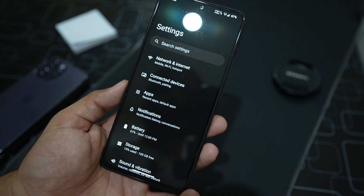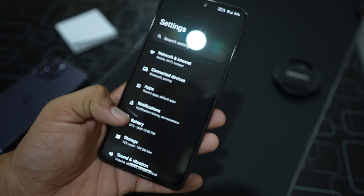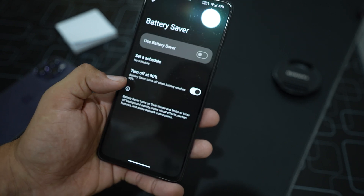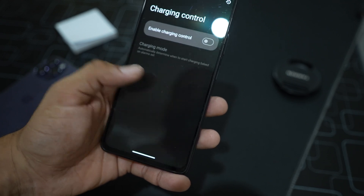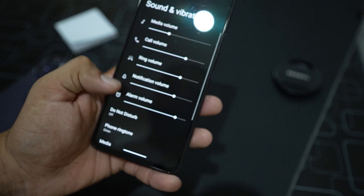Now going to the settings, the UI looks simple like older ROMs. We have Network, Connected Devices, Apps, Notifications, and Battery. In the battery section there is battery usage, battery saver — no extreme battery saver — plus battery manager, charging control, and battery information.